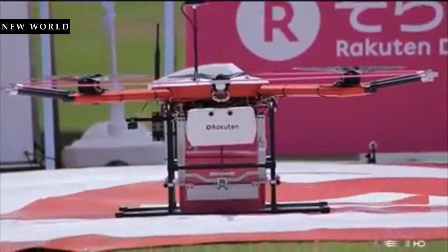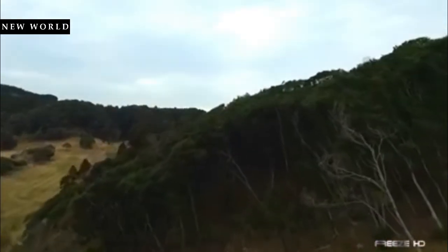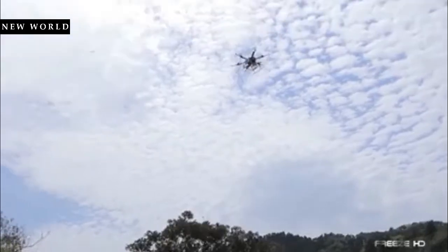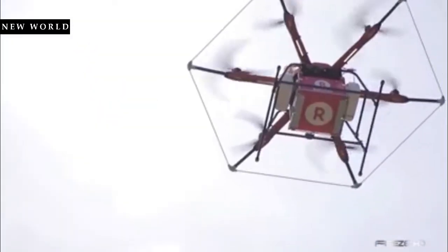Nothing like a cool beverage after a few bad shots, right? Rakuten intends to use their Sororaku drones to deliver products to sparsely populated areas and mountainous regions. The company is also considering using their drones in disaster relief situations. We're all for that.